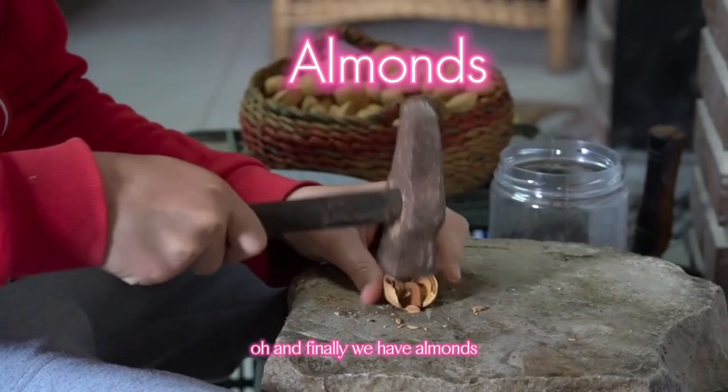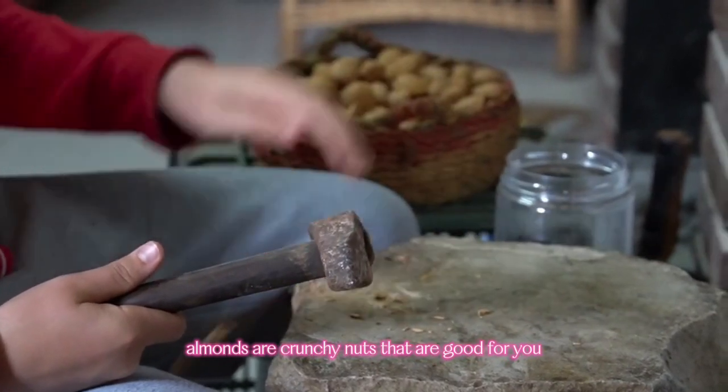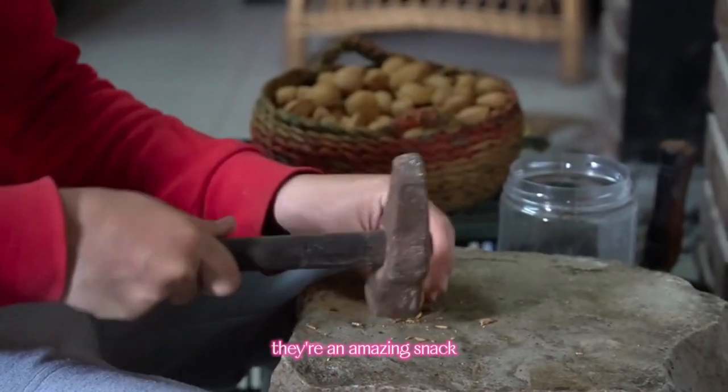Finally, we have Almonds. Almonds are crunchy nuts that are good for you. They're an A-mazing snack.